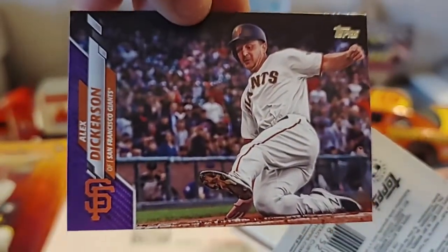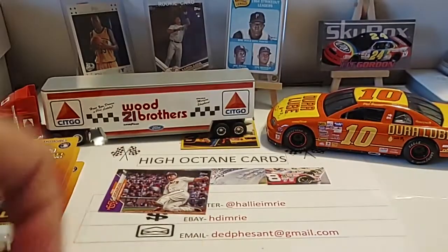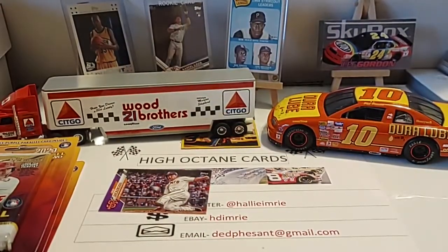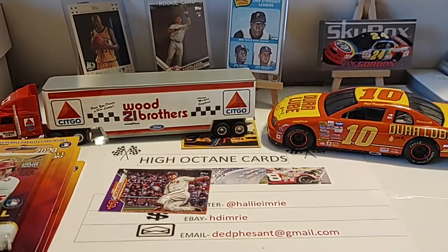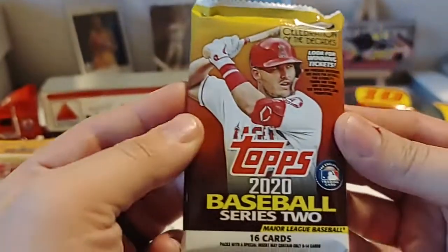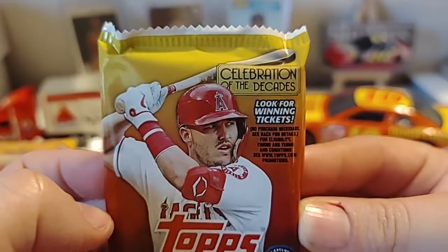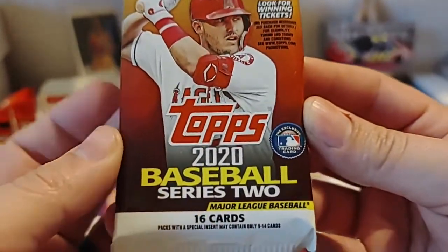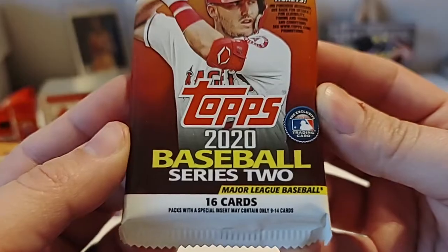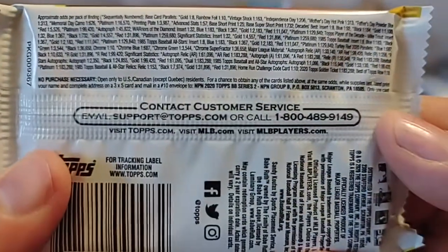Our purple parallel is of Alex Dickerson. Very nice. I don't have a bag designated for trash, so this could get interesting. Let's go ahead and open our first pack of the day. There you see Mike Trout on the front of the pack. 'Celebration of the Decades' — that's a really nice insert set. We also see 2020 Topps Series 2, 16 cards per pack.